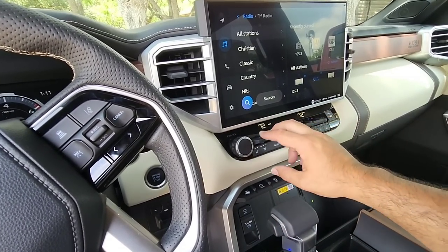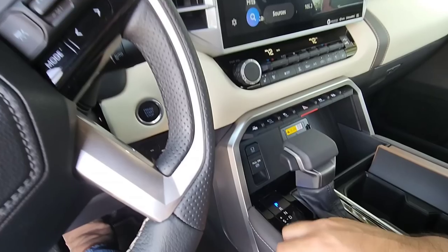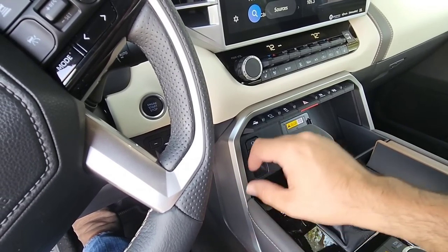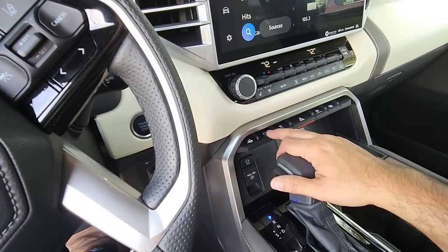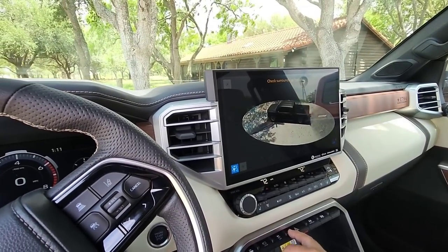You have all your climate controls — dual zone, naturally. You're going to have a USB port right here. Down here you have your electric parking brake and trailer tow. And this right here is going to be that really cool surround camera feature.